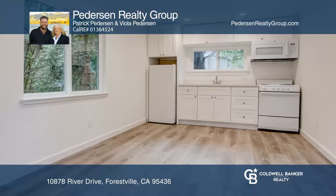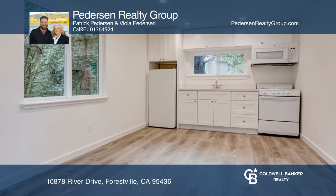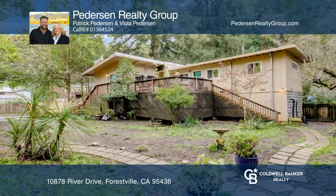Enjoy the large lot with mature trees, a seating area, and is a short distance to the river. Come see your new home today with Pedersen Realty Group.